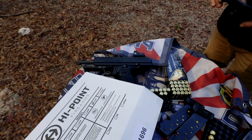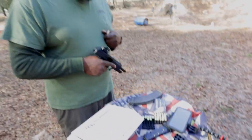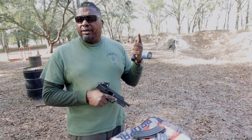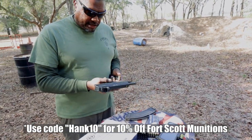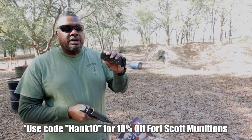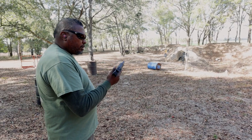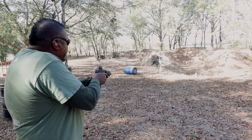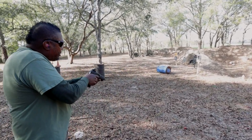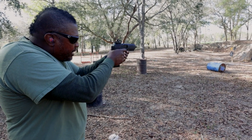Alright, big shout out to Brownells BOP for hooking us up with some ammo. We've got Fort Scott 10mm loaded up right now — the first two mags were Sellier & Bellot from Brownells. So here's the Fort Scott 10mm. Let's see what we get out of it. I'm going to try some closer up shooting and see how accurate it is.